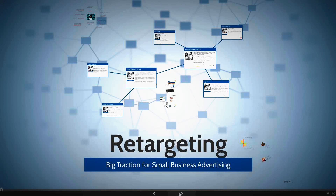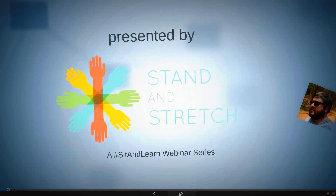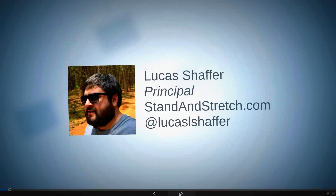I get really passionate about this stuff and talk fast. My name is Lucas Schaefer, principal at Stand and Stretch. We're one of the most high-end production companies for digital and web marketing needs, including website design all the way to mobile application and advanced marketing tactics. Also joining us is Tish Freeman, who helps keep things running.